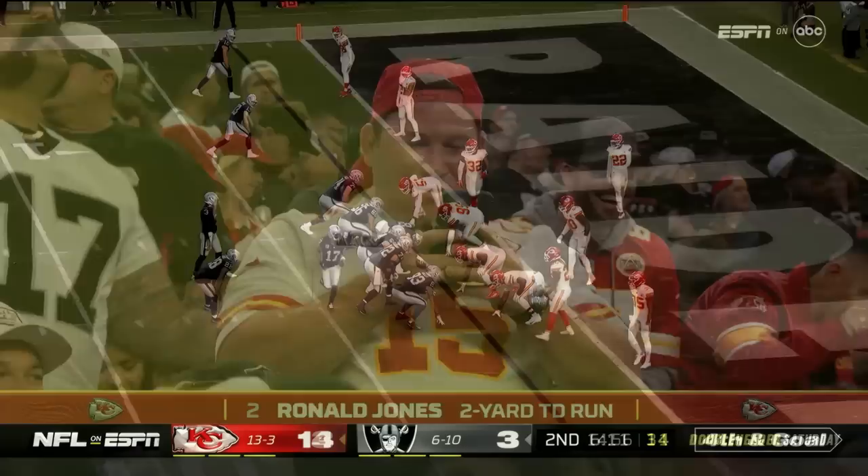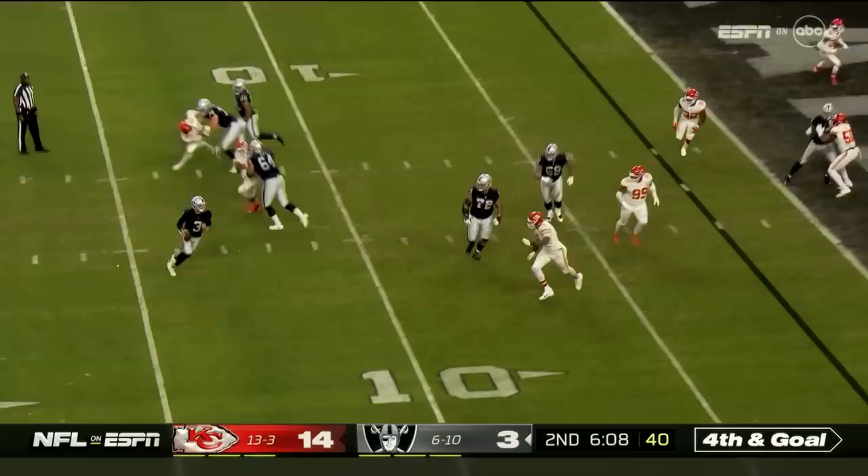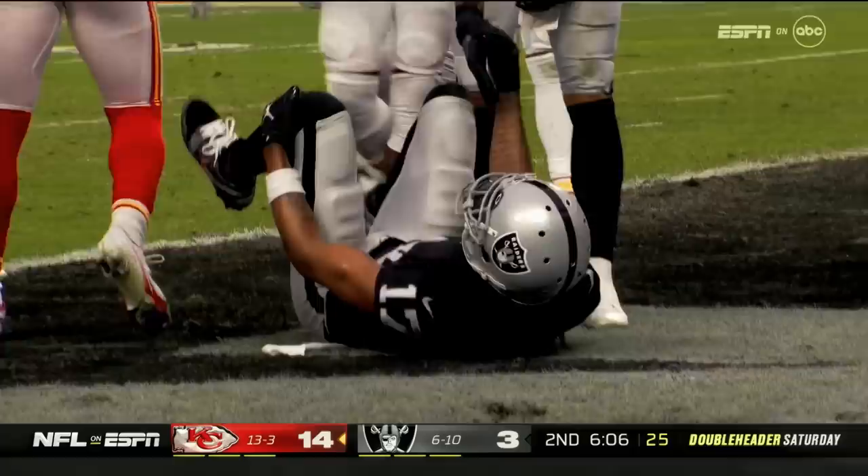The Raiders will go for it on fourth down and goal to go at the 2-yard line. Stidham looking right, now being chased, and fires it late for the end zone — it's incomplete. No flags on the play. Devontae Adams the intended receiver, and Jalen Watson played with him man-to-man. The Chiefs hold on downs.